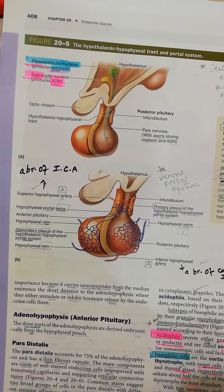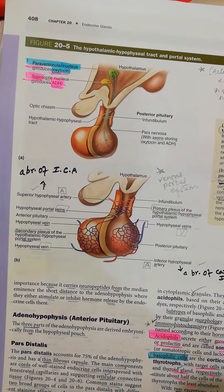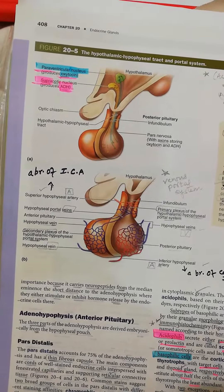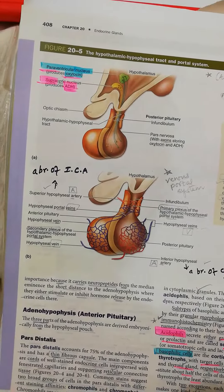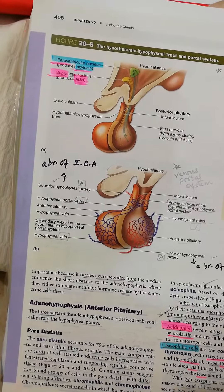The superior hypophysial artery gives rise to the primary plexus of the hypothalamic-hypophysial portal system, which then gives rise to venules that reunite to form the secondary plexus of the hypothalamic-hypophysial portal system.